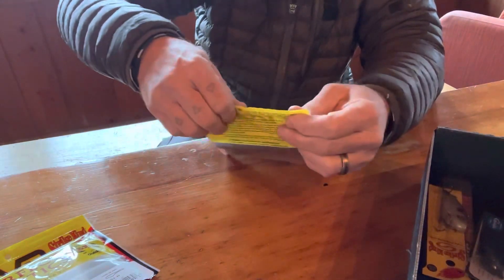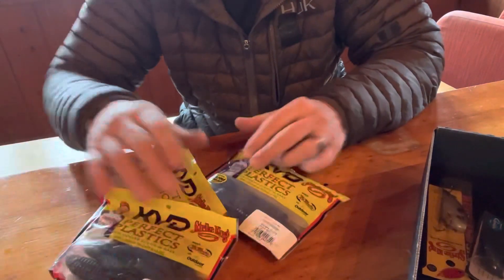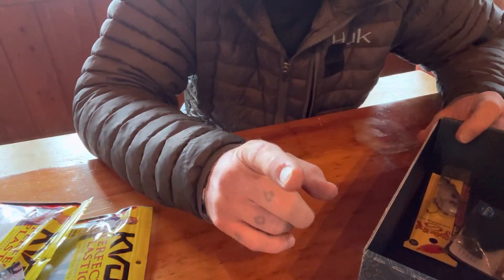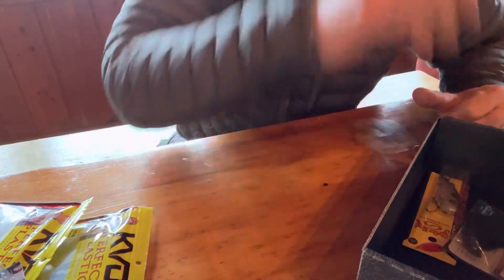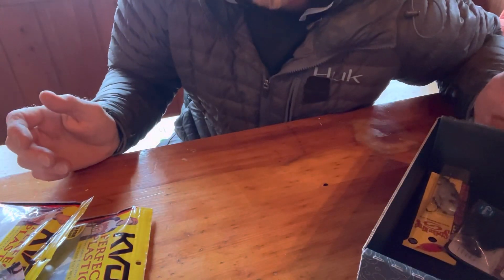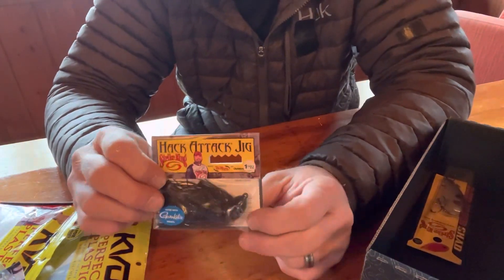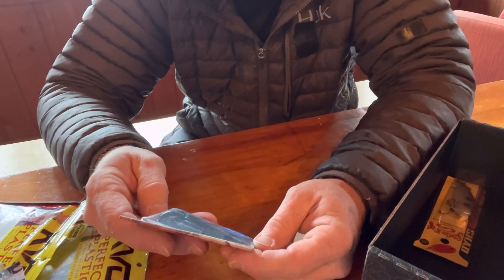Already in we got three awesome plastics, the KVD 2.5. I also took out a sticker — I think it was 40 dollars off a Lunker Stick purchase, which is awesome.